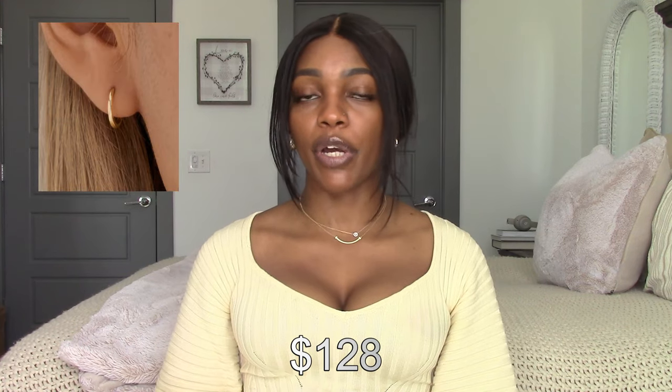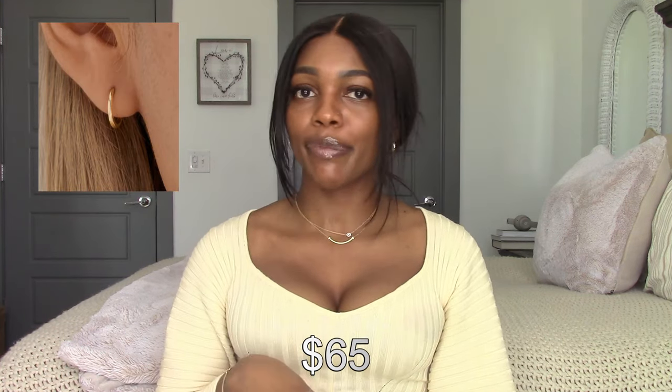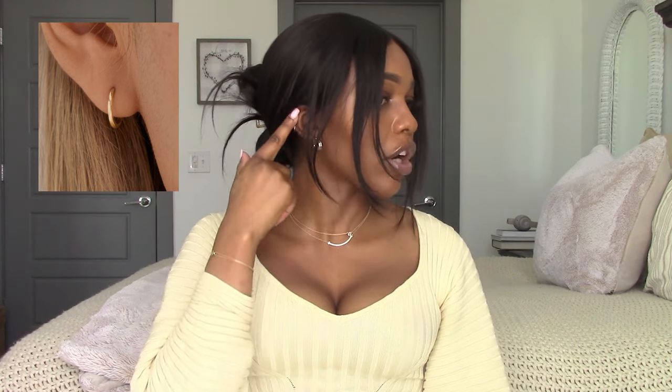Next are the Easy Huggy Hoops — 12 millimeters in diameter and 1.3 millimeters in width, so super tiny and delicate. You can add charms and they retail for $128, or just $65 if you buy a single earring, which is great for cartilage piercings. I currently only use my first hole and a second hole, and because these are so small I wouldn't mind wearing them in my second hole. I really want these.